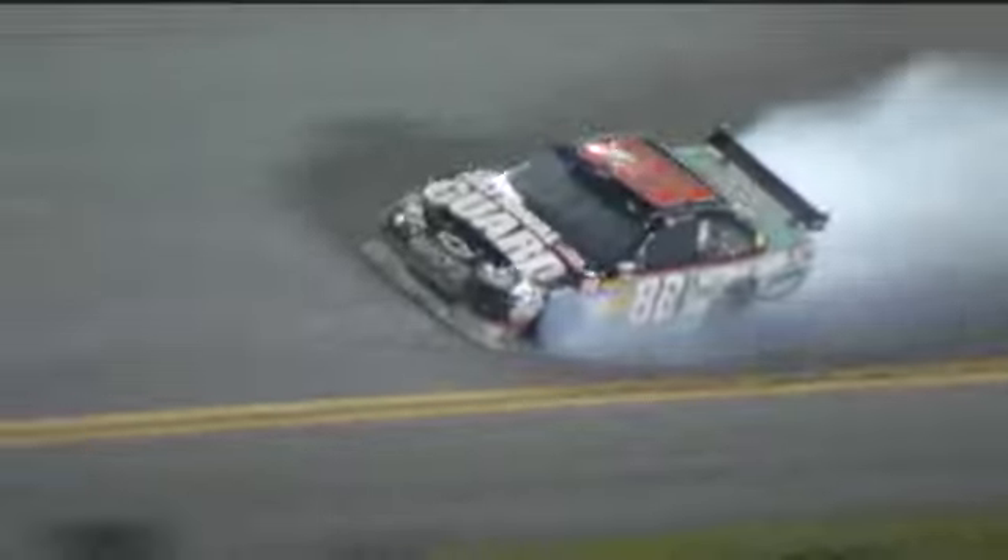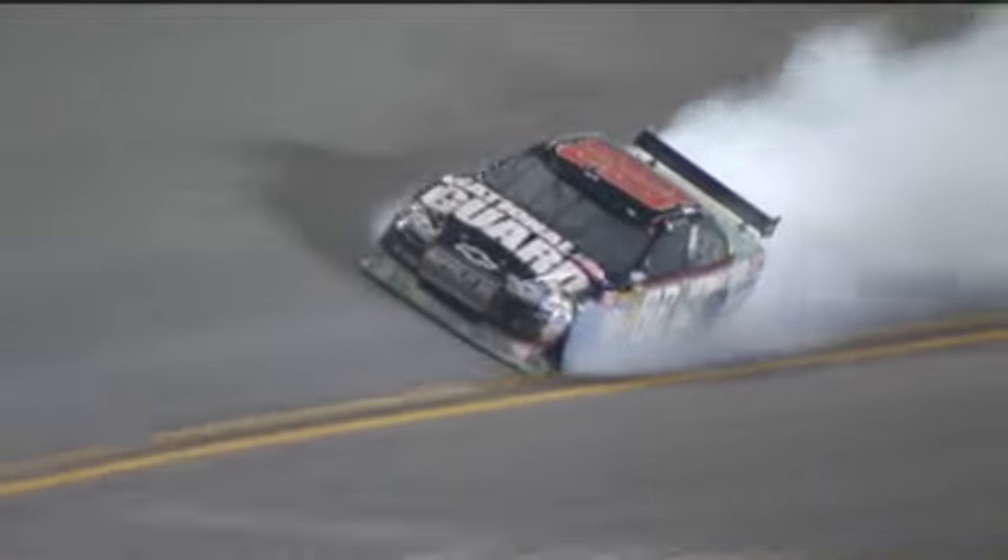There's a crash on the racetrack on the backstretch. Big problems going down towards turn number three. A lot of cars involved. Rudiman is in that. Gilliland is in there. Boyer. You see the 43 of Sorensen, the 83 of Vickers. There's Rudiman. Dale Jr. caught up in it as well.